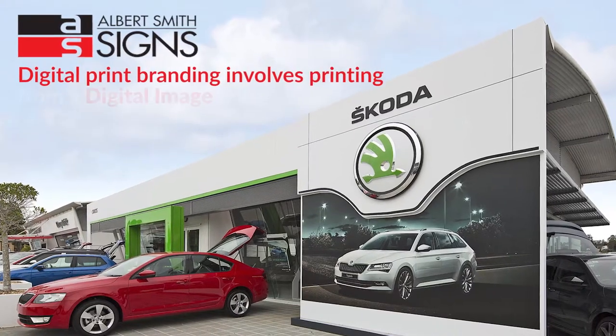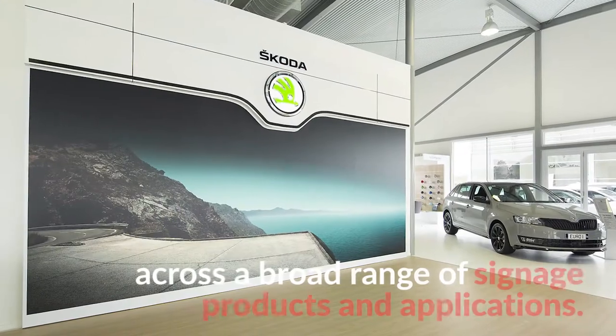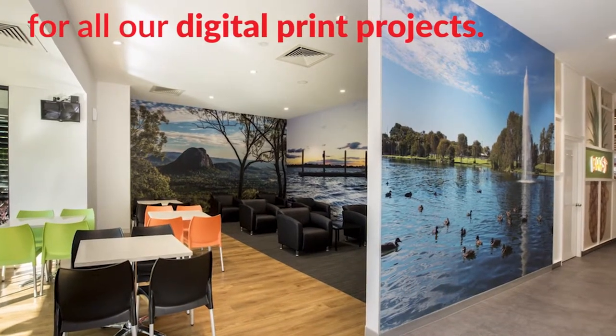Digital print branding involves printing from a digital image onto your chosen media across a broad range of signage products and applications. We use 3M graphic products, components and procedures for all our digital print projects.